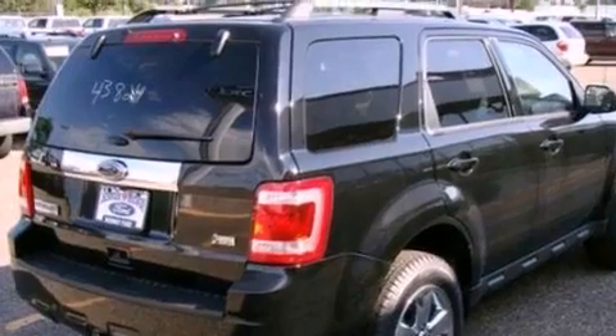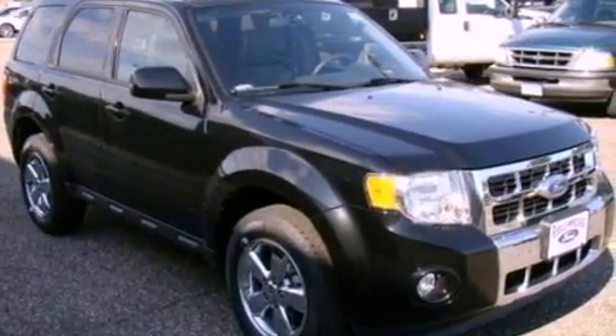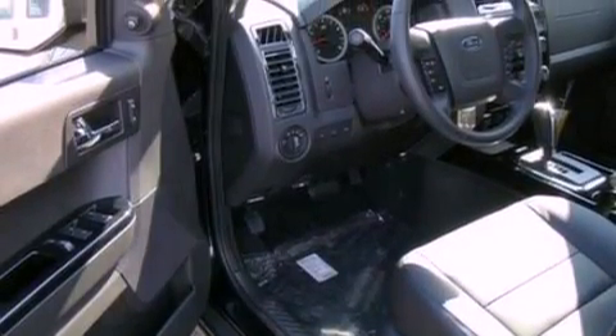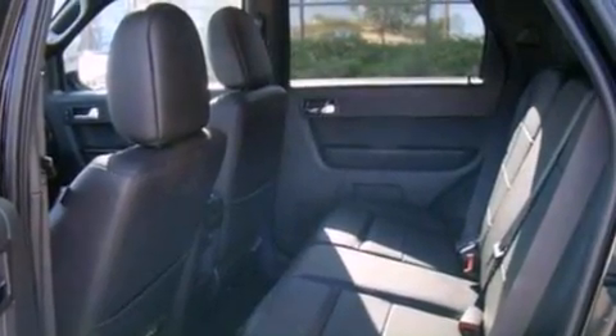Its top features include heated front seats, heated side-view mirrors, a keyless entry system, a 6-speaker audio system, leather seats, 4-wheel independent suspension, aluminum wheels, a low tire pressure indicator, external temperature display, and cruise control.